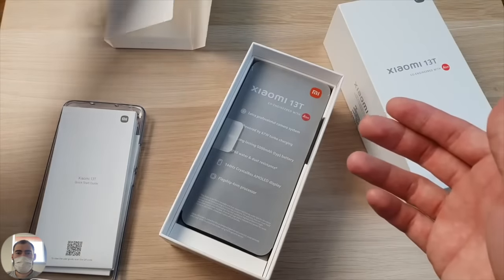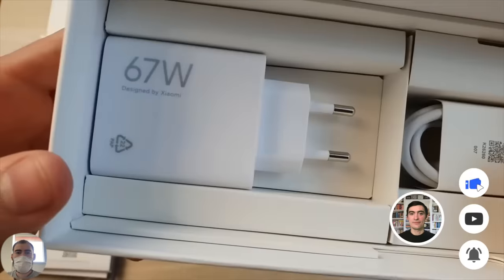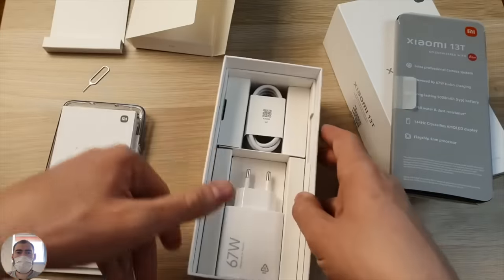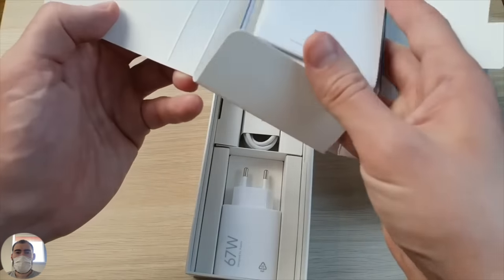The phone itself is lying here, fast charging at 67 watts proprietary Xiaomi - as on many other models. Also included is a USB Type-C cable. Nothing new at all, there is everything as usual. What else would be new? They added everything you need. Everything is there.